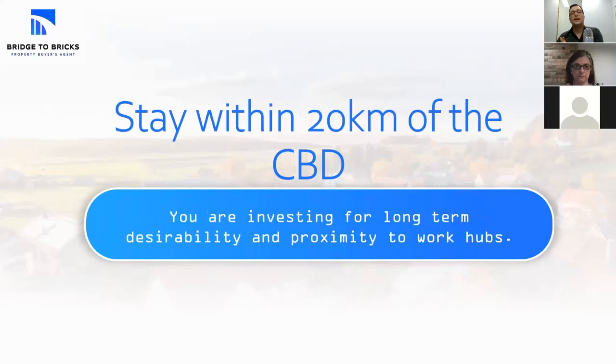Third tip — a little bit controversial: build a portfolio of properties within 20 kilometres of the CBD. The reason this is controversial is because there is one CBD in Sydney. I know we talk about Parramatta, North Sydney, Chatswood, North Ryde — but there's one CBD and that's where the work is. The least speculative type of investing is to try to keep within 20 kilometres of the CBD. There's an old saying that when you buy in Sydney, you want to be either near the water or near the CBD. That's a pretty reasonable way to look at investing in Sydney for beginners.